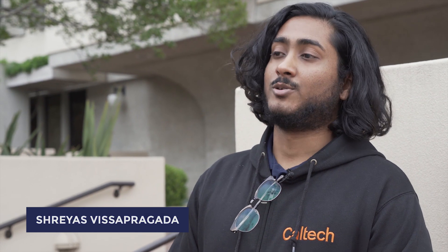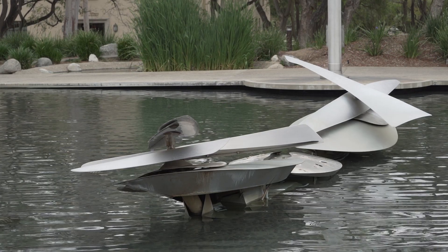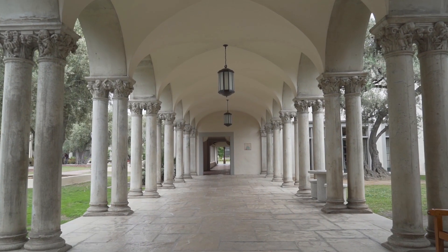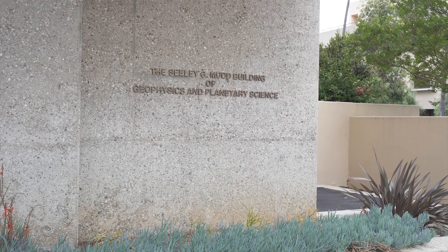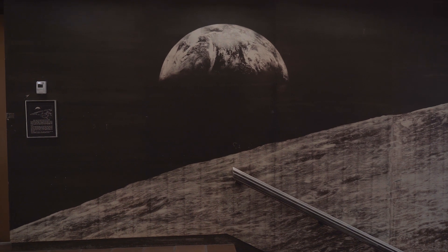Hey everyone, I'm Shreyas. I'm a second year graduate student studying planetary sciences here at Caltech, and I'm studying the chemistry and physics of planetary and pre-planetary systems. I'm studying for my PhD in planetary sciences, which means we basically study planets inside and outside the solar system — what's going on with them, what are they made of, what do they look like, how can we better understand where they came from.